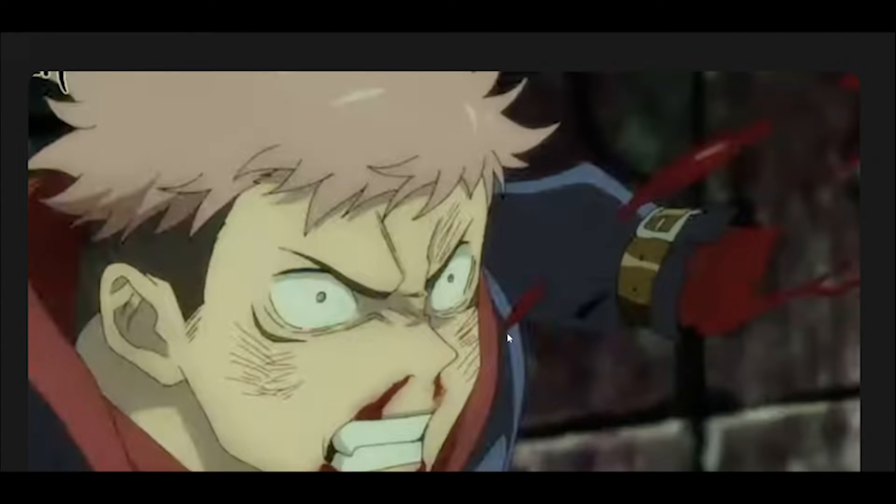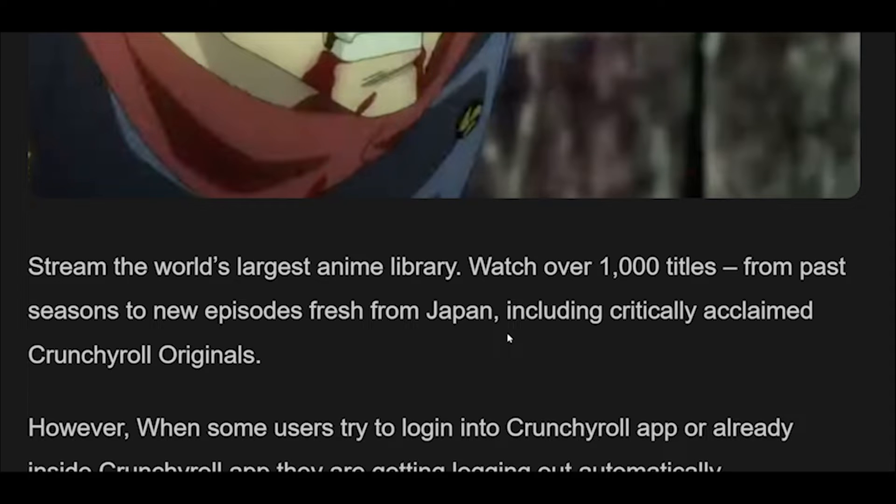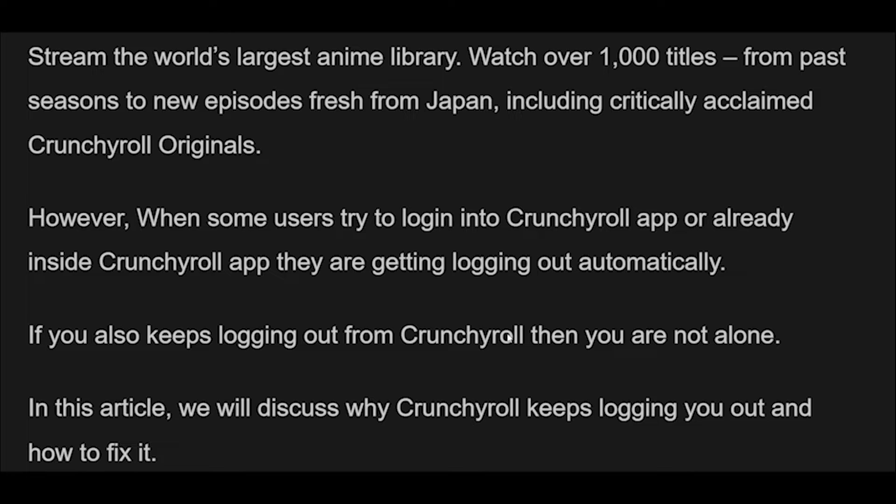However, when some users try to log in to the Crunchyroll app or are already inside the Crunchyroll app, they are getting logged out automatically. If you also keep getting logged out from Crunchyroll, then you are not alone. In this article, we will discuss why Crunchyroll keeps logging you out and how to fix it.